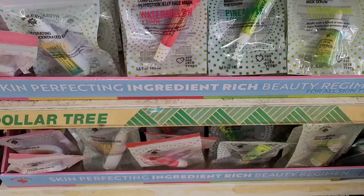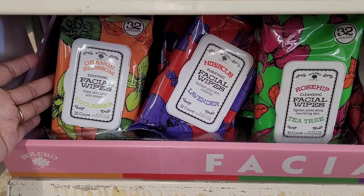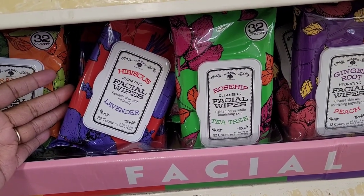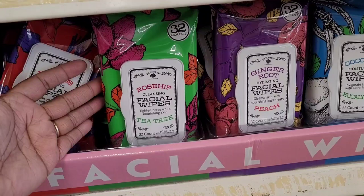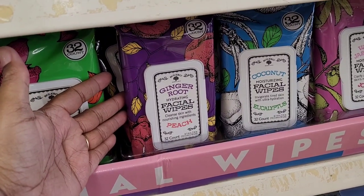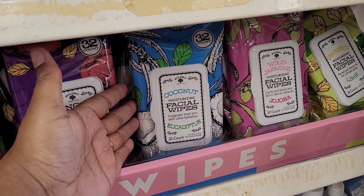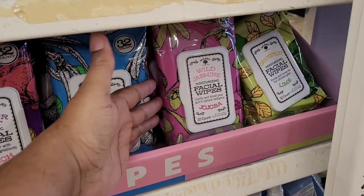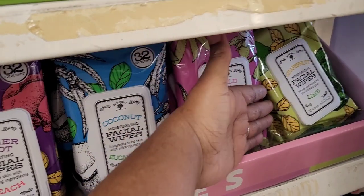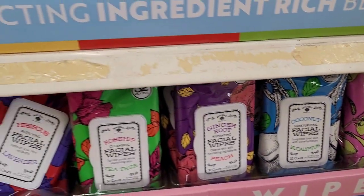They also have these facial masks: orange blossom and cucumber — keep skin calm and smooth; lavender and hibiscus — refresh your skin instantly; rose hip and tea tree — tighten pores while nourishing skin; ginger root and peach — clean skin with nourishing ingredients; coconut and eucalyptus — treat tired skin with ultra hydration; wild jasmine and jojoba — clarify and boost your skin's natural radiance; and grapefruit and lime — renew and revive for the ultimate glow.